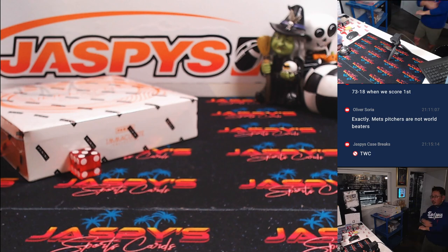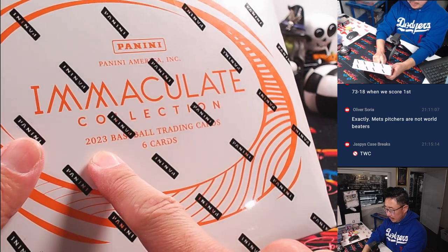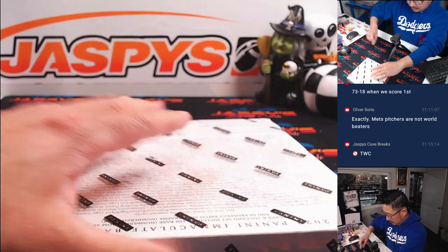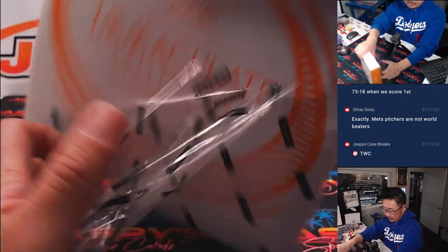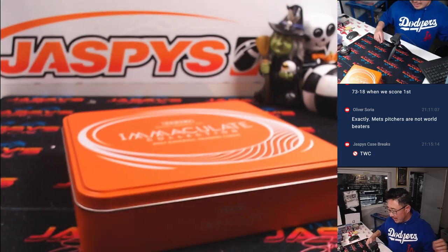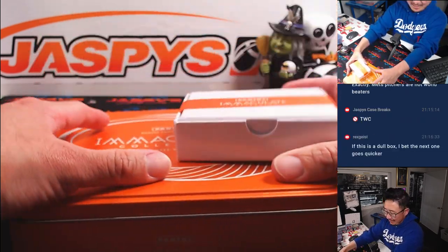Save those for another time. We can run another one back really easily tonight. 2023 Immaculate Baseball. As you know, Immaculate is kind of cousins with National Treasures and Flawless — all in the same sort of design family.